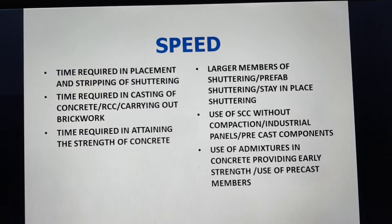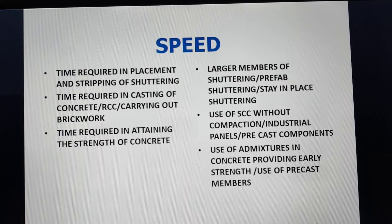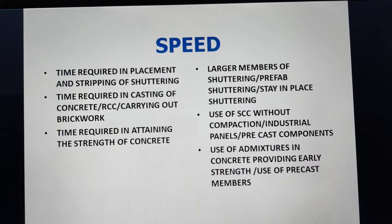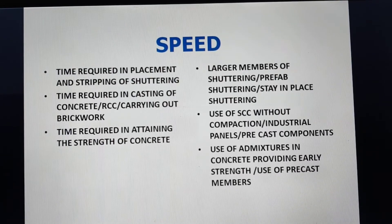Regarding speed, in today's era time is very important. In RCC construction, the time required for placement and stripping of shuttering is a lot and needs to be curtailed. Time required for casting of concrete or carrying out brickwork is also large and needs to be reduced. The time required for concrete to attain strength is also quite large, and if that can be achieved earlier, time can be curtailed.